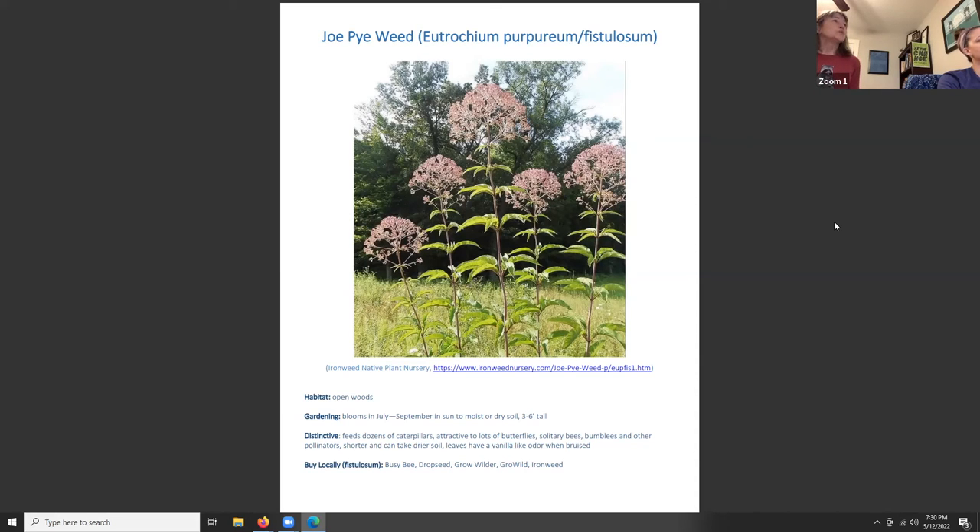Joe Pye Weed — formerly Eupatorium purpureum and fistulosum, now reclassified as Eutrochium — grows in open woods and ditches in late summer and early fall. It blooms July through September, grows in sun to moist-dry soil, and reaches three to six feet tall. It feeds dozens of caterpillars and attracts lots of butterflies, solitary bees, bumblebees, and other pollinators. Its leaves have a vanilla-like odor when bruised. It's a very attractive plant with its large flowerhead.